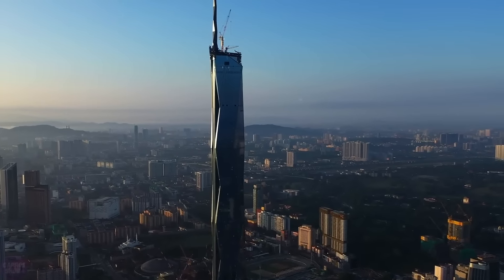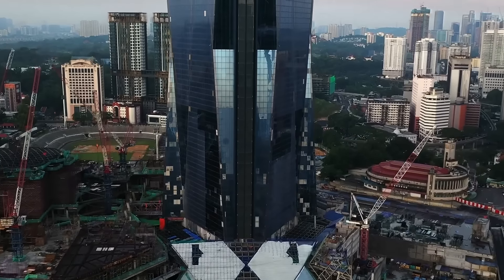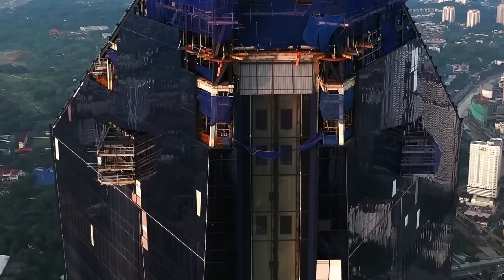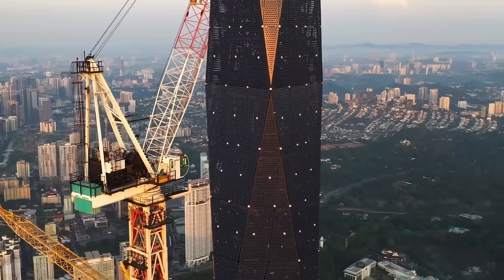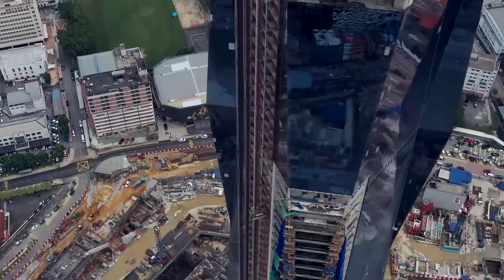The 678.9-meter-tall Merdeka 118 skyscraper, designed by Australian studio Fender Katsulidis, took first place in Malaysia, becoming the second tallest building in the world. Located in the center of Kuala Lumpur, the 118-story skyscraper has reached its full height after the completion of the pointed spire.